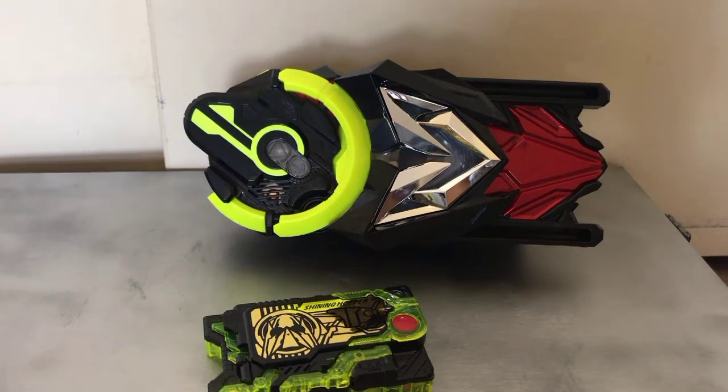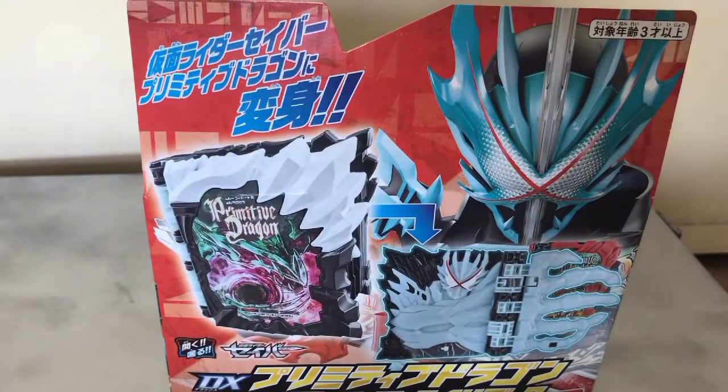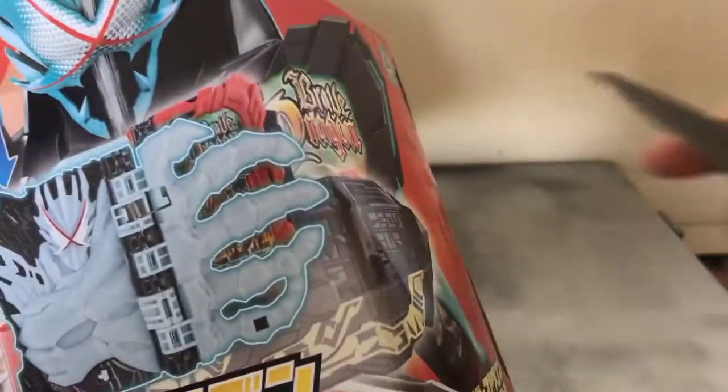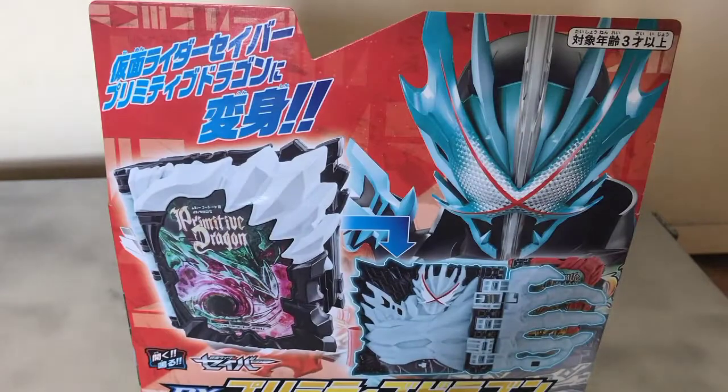This last one is probably my favorite out of all of them. After Zero-One comes Kamen Rider Saber. Boom — we have the Primitive Dragon Wonder Ride Book. Fun fact: Primitive Dragon is my absolute favorite Saber form. It's just such a cool Berserk form. Maybe I just like Berserk forms — Metal Cluster Hopper is my favorite Zero-One suit too. I just like Berserk forms; they're really cool and fun to watch.